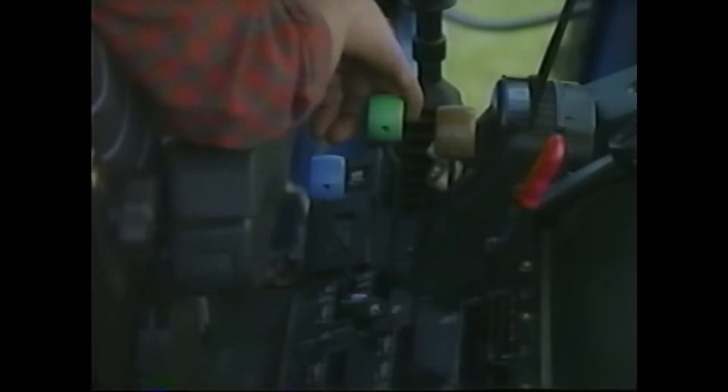Controls are close at hand. You control your environment for maximum comfort.